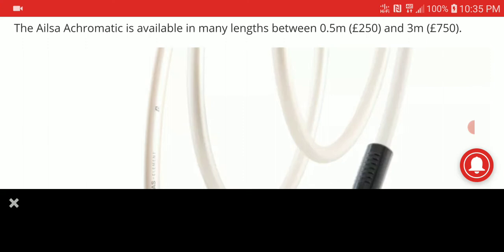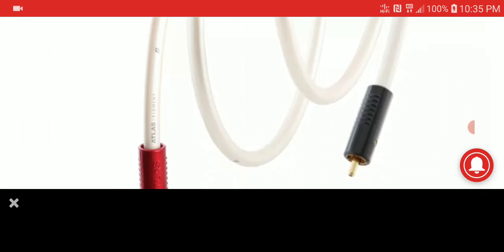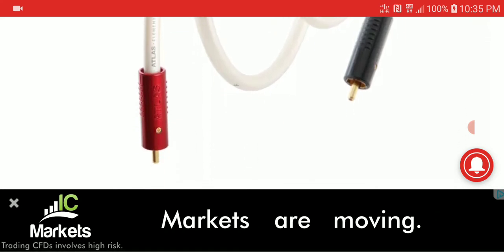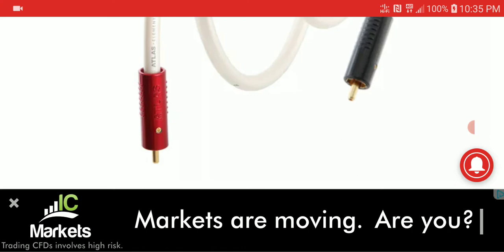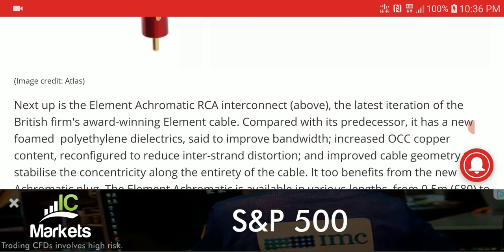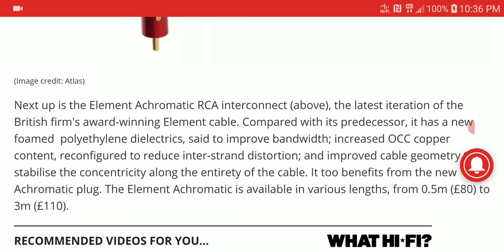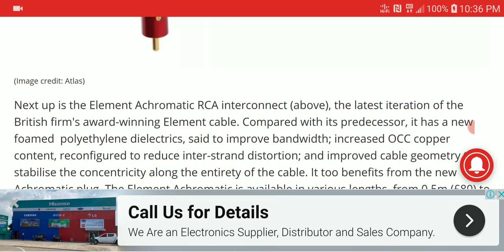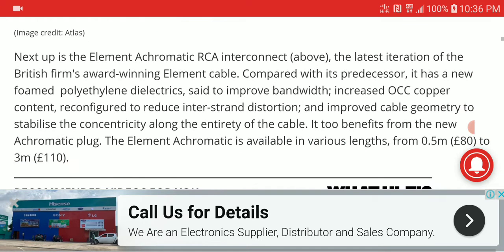The Acromatic is priced at 250 euros for the small 0.5-meter size and around 350 euros for the three-meter version. I'm not really going to recommend that people go out and get it, because for several hundred euros for an interconnect cable, it is really, really expensive — way higher than what most people can pay for a cable.